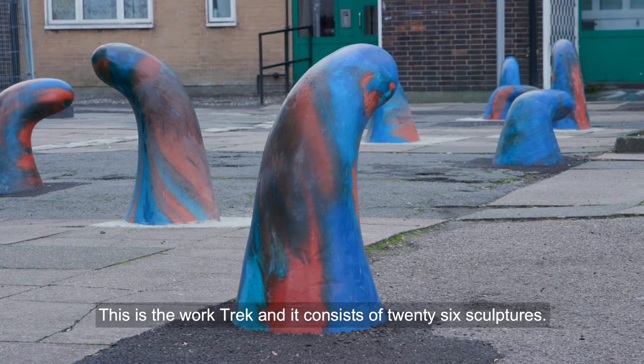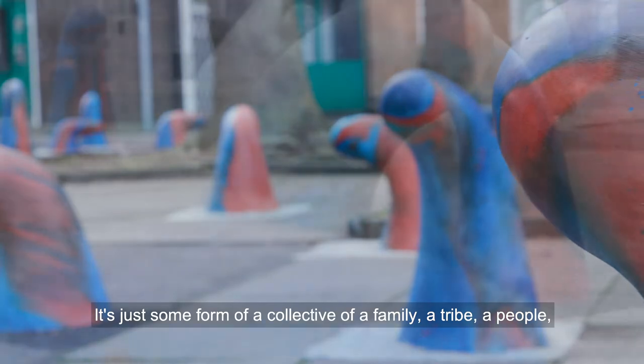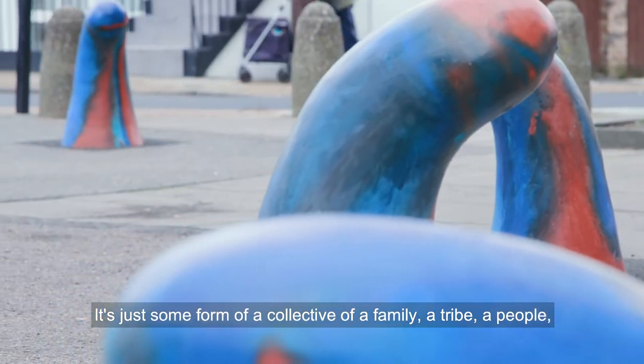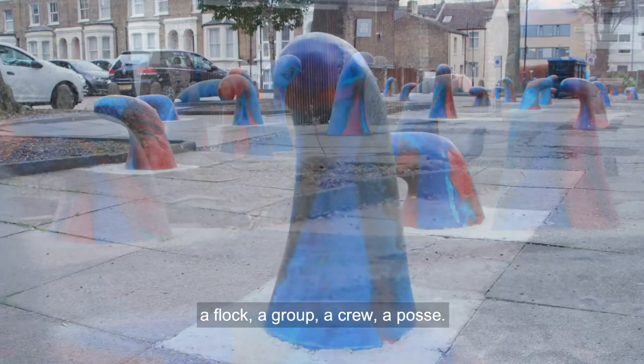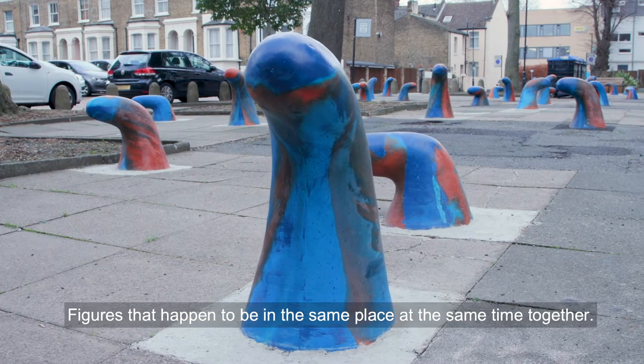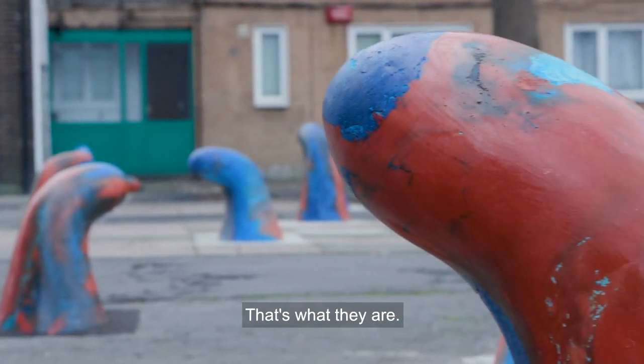This is the work Trek and it consists of 26 sculptures. It's just some form of a collective, of a family, a tribe, a people, a flock, a group, a crew, a posse. Figures that happen to be in the same place at the same time together — that's what they are.